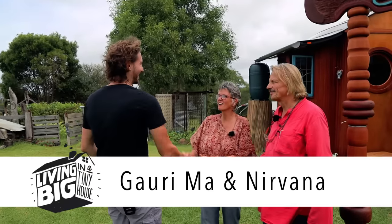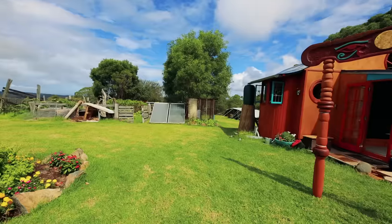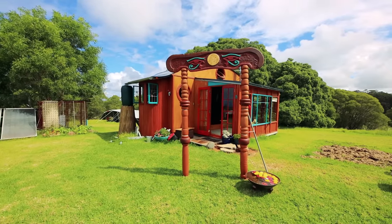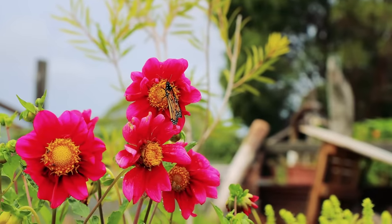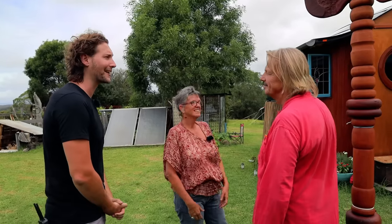Hi Gori, how are you? Hello Bryce. Lovely to meet you. G'day Nirvana, how's it going? Good. What an absolutely magical spot you have here. Thank you, we're very blessed to be in such a beautiful place. And your home is just beautiful — what a work of art.